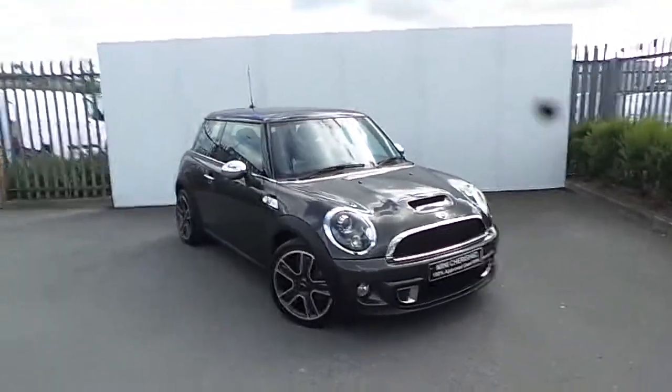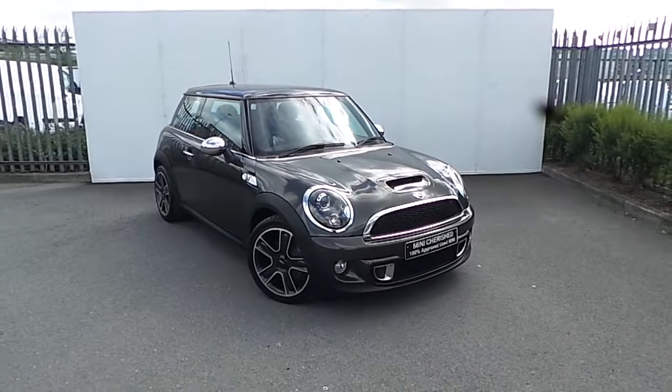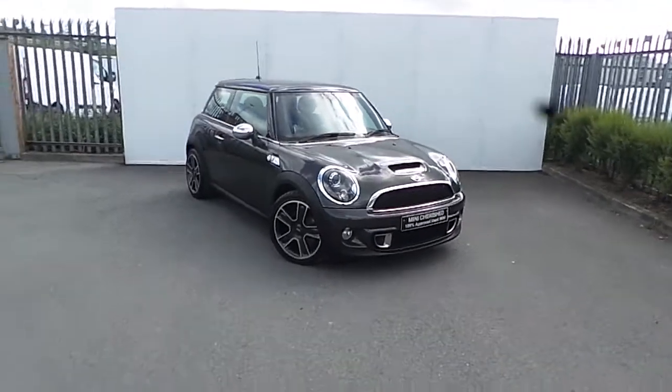Hello and welcome to Joe Duffy Mini Mansion. This is our 2013 Mini Cooper SD 3-door hatch from our chair selection.